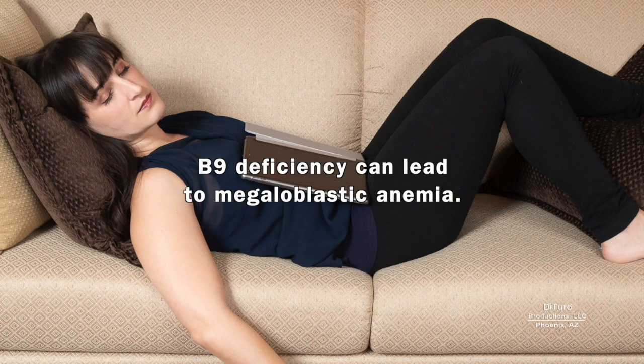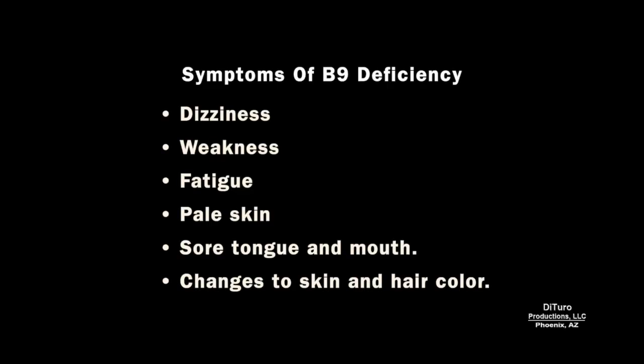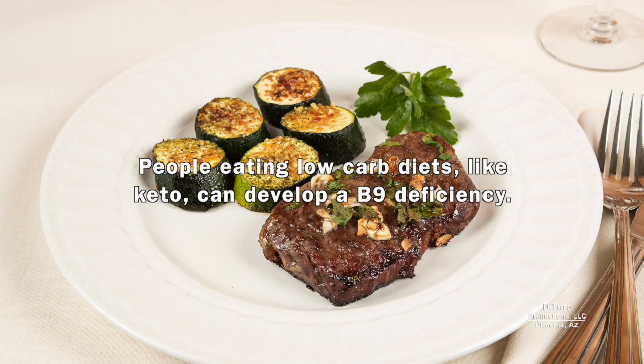B9 deficiency can lead to megaloblastic anemia. Symptoms include dizziness, weakness, fatigue, pale skin, sore tongue and mouth, and changes to skin and hair color. People eating low-carb diets like keto can develop a B9 deficiency.